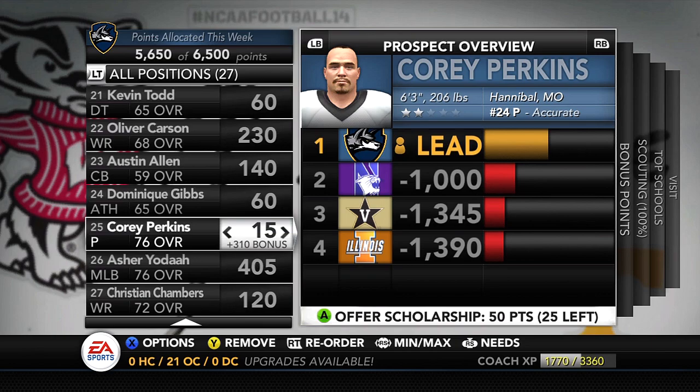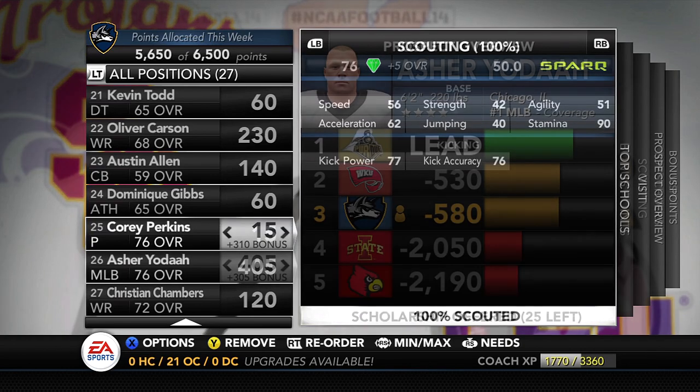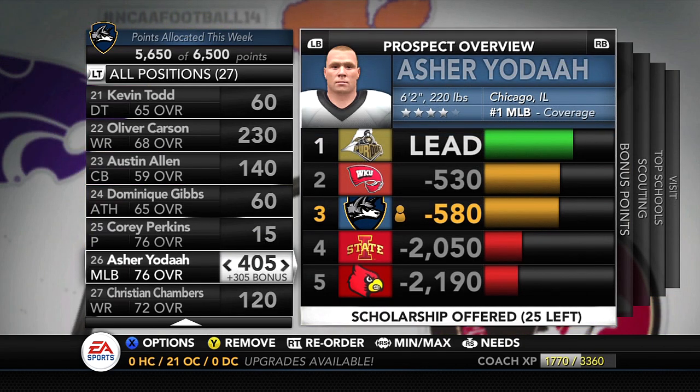Moving on to punter Corey Perkins — the only punter on the board, just preparing for the future. He's 6'3", 206 lbs from Hannibal, Missouri — a gym punter. Punter is not really a big need for us right now, but he could be recruited this year, redshirted next year, and then ready to start in two seasons.